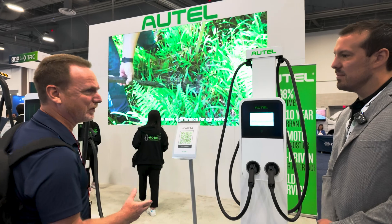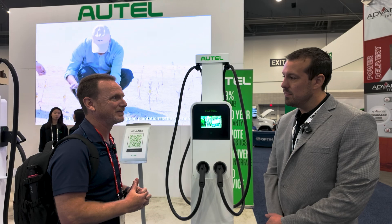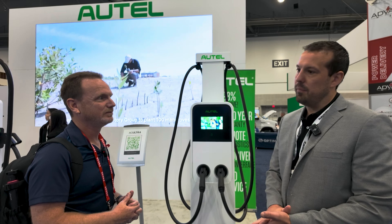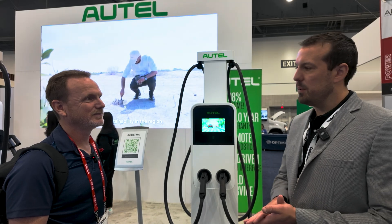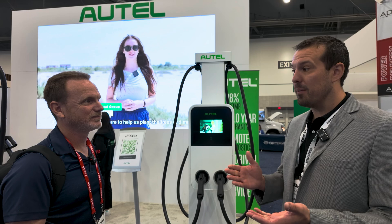We'll just work our way through the booth. You guys have a lot of different things. We reviewed a couple of your home chargers, but that's not all you do — you have this whole portfolio of products. So we're a fully vertical manufacturer, hardware, software, everything's made in-house. We've actually been around for about 20 years. We started out in the automotive diagnostic space, and we're really leveraging that experience to help make the charging experience better for all end users and for operators.